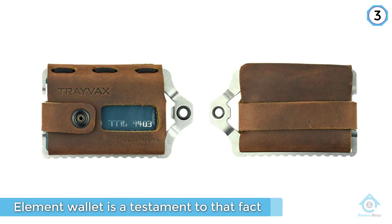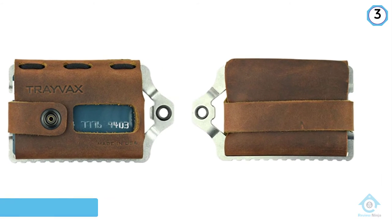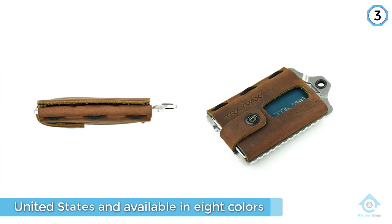It comes with a stainless steel frame to block out potential RFID tech. The oil-tanned leather looks fantastic and hides the power beneath, including an integrated money clip and bottle opener.